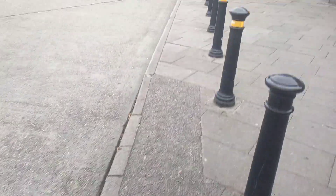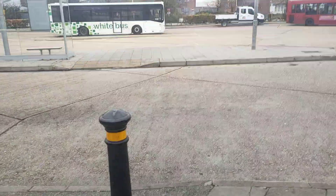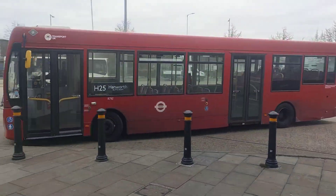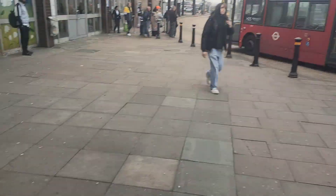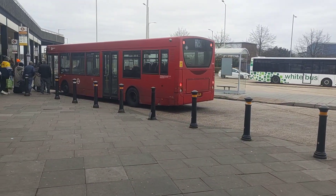BV73 MKG — white bus. And there we've got the 446 terminating at Hatton Cross. We've got more buses coming — we've got the H25 to Hanworth Butts Farm. YX12GHG, 8792.